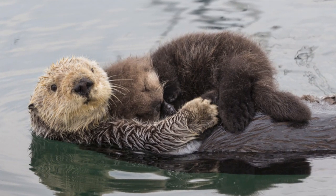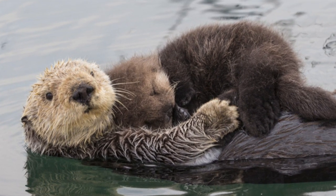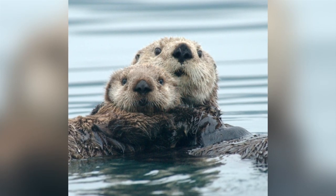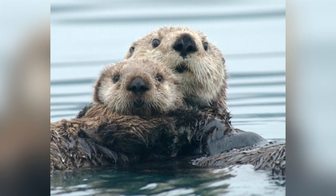Sea otters have to be one of the cutest animals in our world, especially the baby ones. They live in the coastal waters of the northern and eastern North Pacific, and are unusual amongst marine mammals in that they do not have a layer of blubber to keep them warm, but depend on their thick fur for insulation.